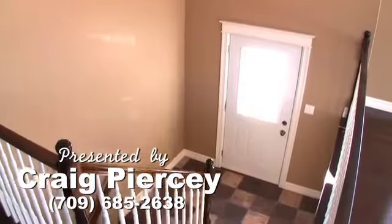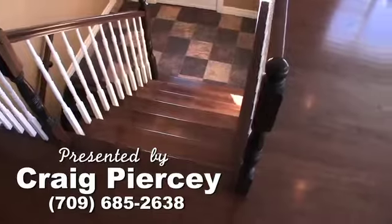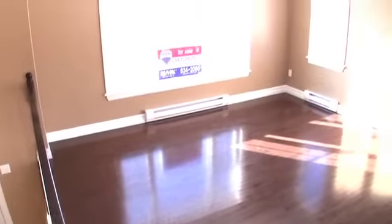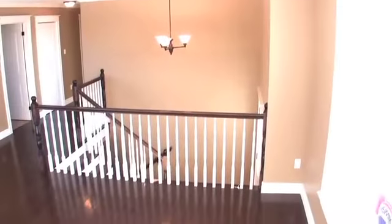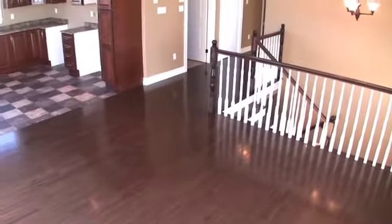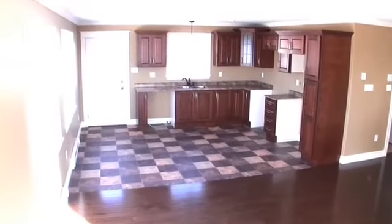The quality is apparent from the moment you step inside this beautiful home. Hardwood stairs and flooring make for an impressive entrance. The open concept design makes for a spacious main living area, while plenty of windows provide an abundance of natural light.